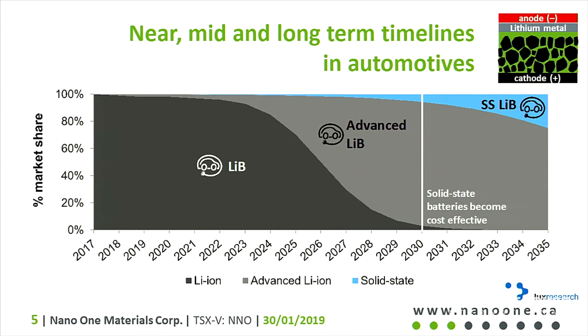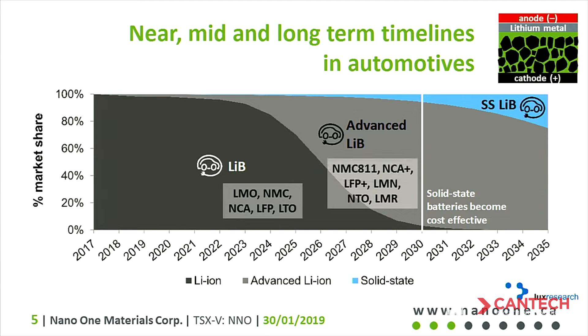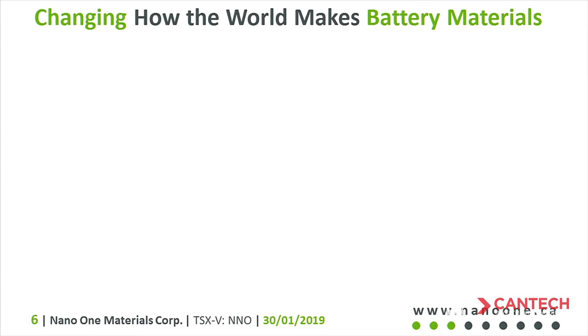To give you a sense of what this looks like going into the future, the majority of lithium ion batteries going into electric vehicles today consists of the generation I just described. We won't see advanced materials really taking off into the electric vehicle or consumer electronics market until the mid-2020s, and solid state really doesn't pick up until the 2030s in a viable way. We're working on every one of these materials — there are near, mid, and long-term opportunities in Nano One's makeup.